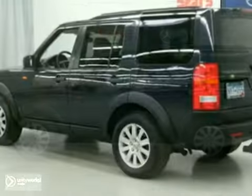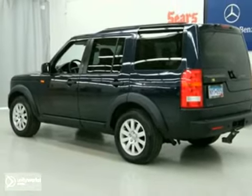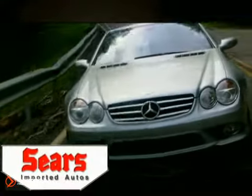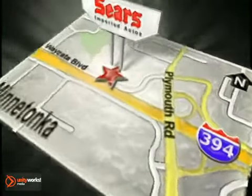Come in and see it for yourself today. Service, selection, and value — that's Sears Imported Autos. Call today to schedule a test drive or stop on by. We're conveniently located on 394.